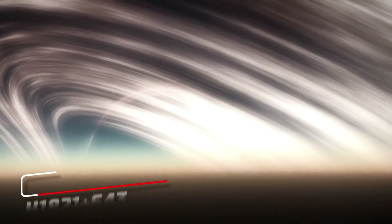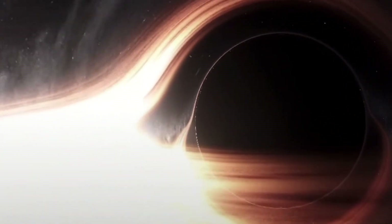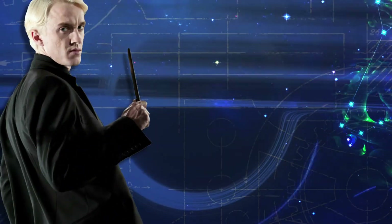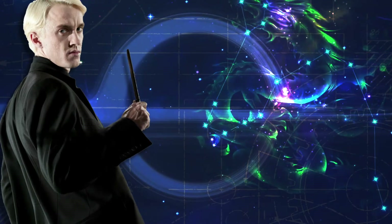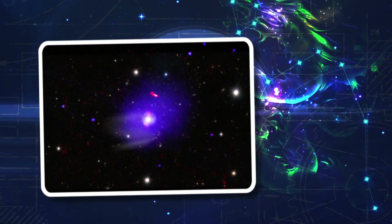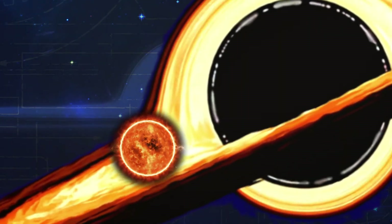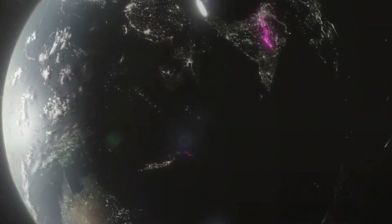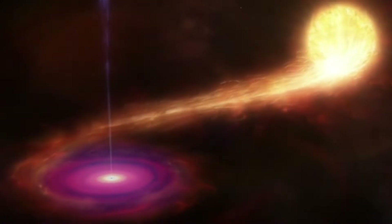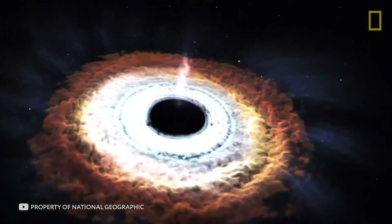Another dangerous black hole is quasar H1821+643, located in a giant cluster with a strong cooling current in the Draco constellation — interestingly, Draco Malfoy from Harry Potter is named after this very constellation. Scientists discovered this black hole in 2014 and were amazed: after calculating its mass, they found that H1821+643 is 30 billion times heavier than our sun, making it one of the largest, heaviest, and most dangerous black holes in the entire universe. The process of matter absorption by black holes has been repeatedly studied and computer animations have been created based on those studies.